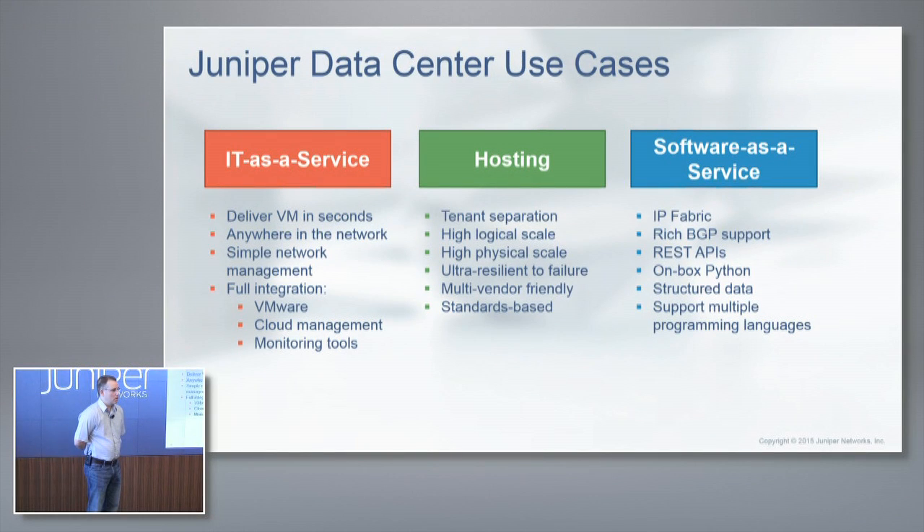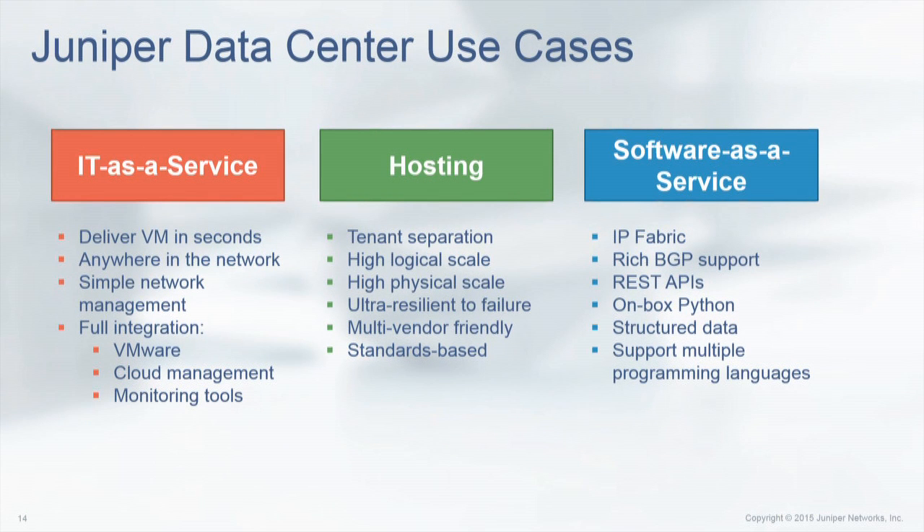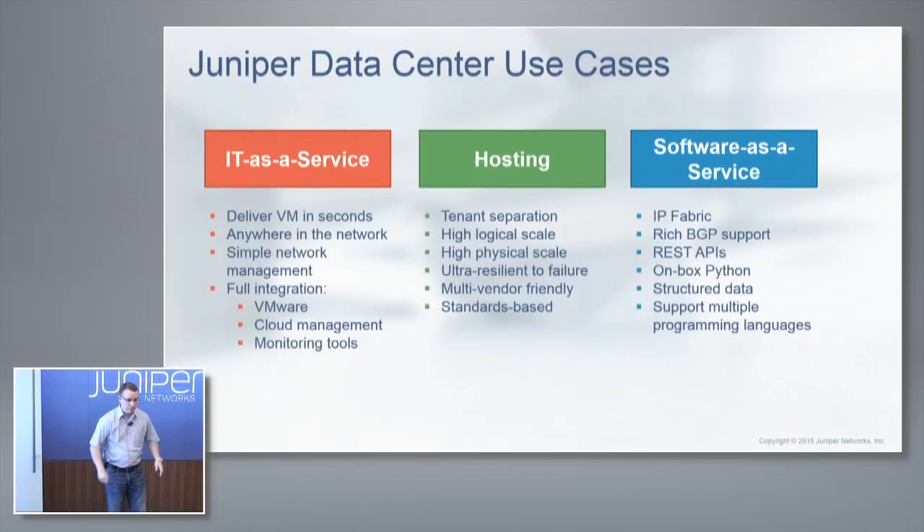I want to give you an idea of what problems we're solving in the data center space. Our top three priorities are: IT-as-a-service, hosting, and software-as-a-service. IT-as-a-service is about delivering VMs anywhere in the network — L2, L3, multicast — with full integration with cloud management, VMware, analytics, and monitoring. Hosting deals mainly with high scale, both logical scale for the RIB and FIB, tenant separation, and physical scale going out to hundreds of thousands of servers.